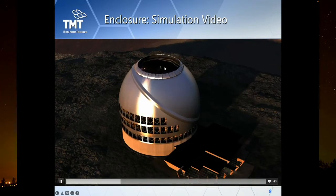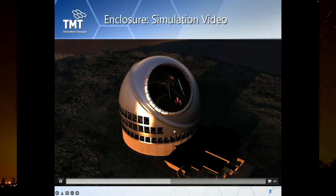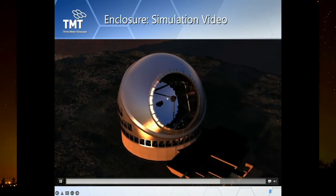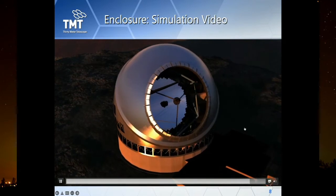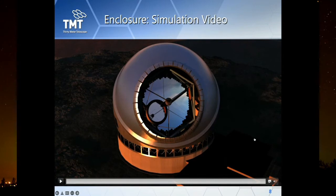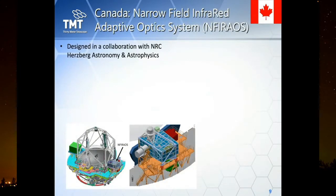In this animation you can see the enclosure shutter opening, the base rotating, and the cup rotating to acquire a target. Special vans are also visible in the design — these are specially designed to guarantee perfect ventilation for the observatory.